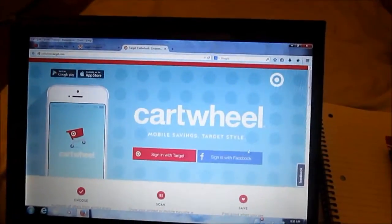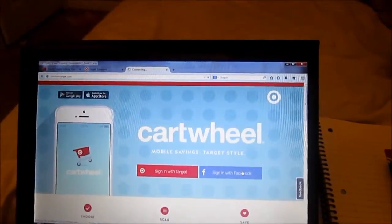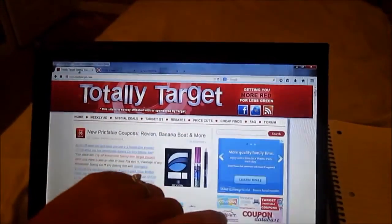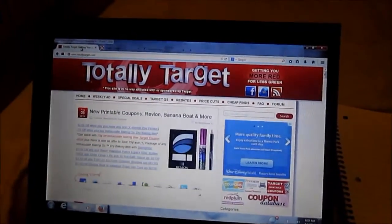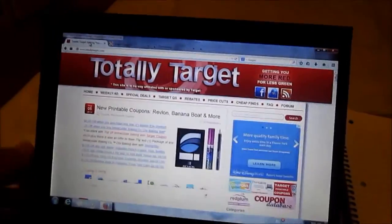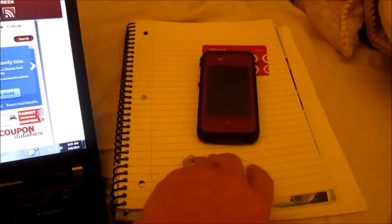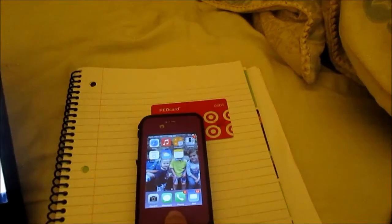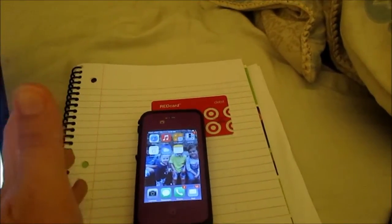You want to make sure you're logged in to Cartwheel so that everything you click will be added. You also want to have the totally target website open - they're not affiliated with Target but I love her way of doing deals. I also have a wireless printer and a list I can make on my phone. You obviously need a smartphone because you need the Cartwheel app on your phone to scan.